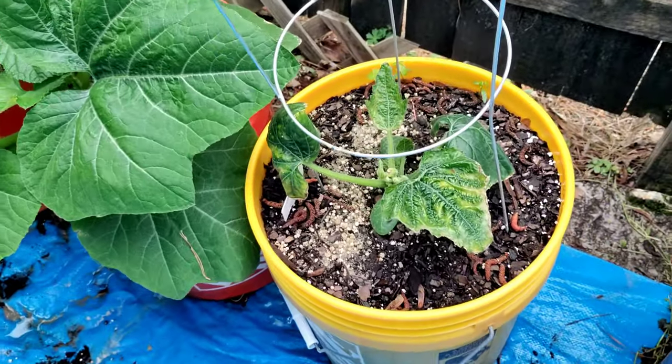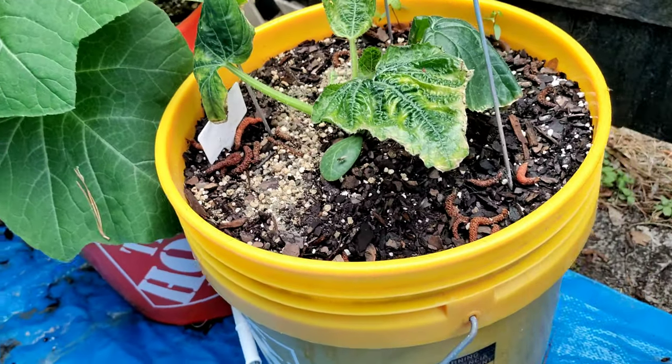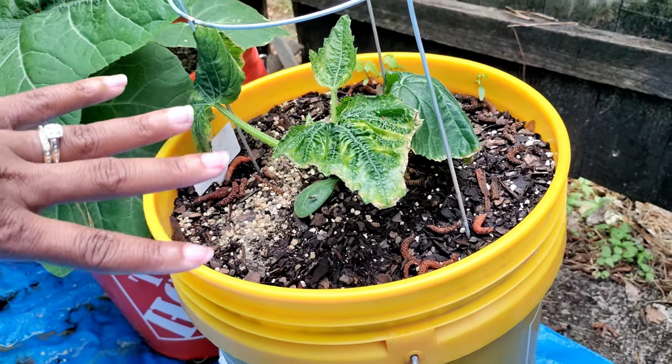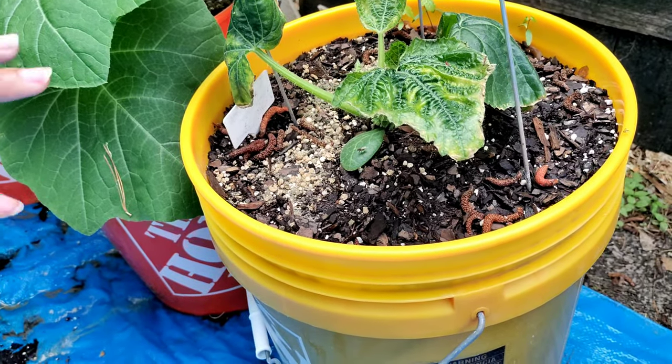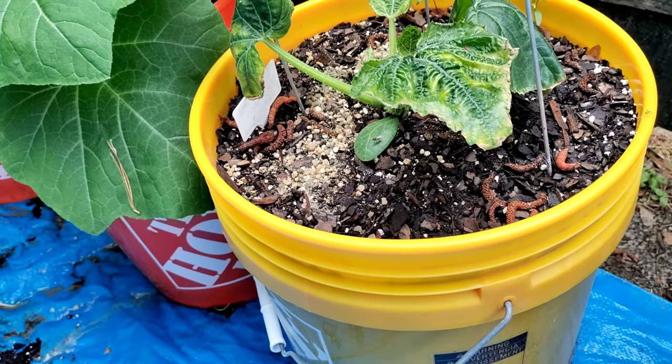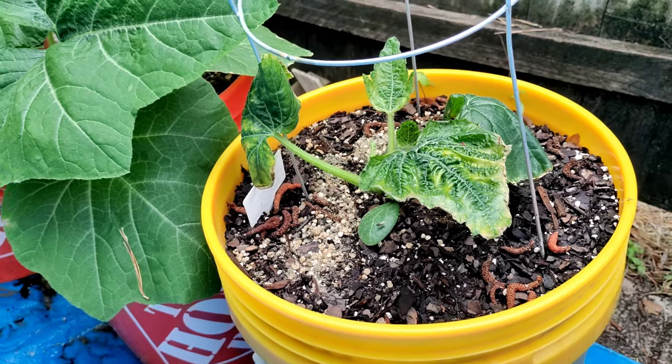Right here is a crookneck squash. I don't know what's going on with the leaves of this one — it's the only one that looks like this. I bought it as a seedling but I think it got hit by frost at Lowe's.